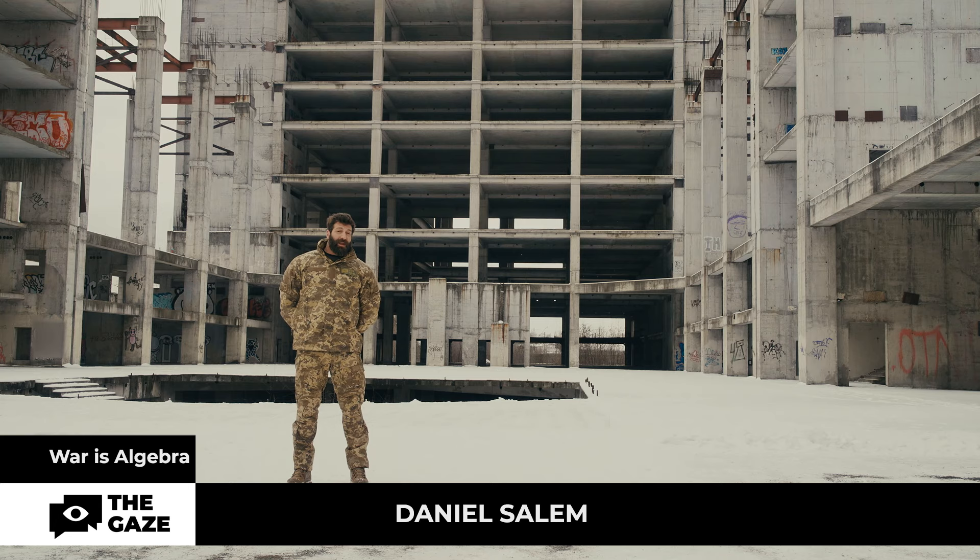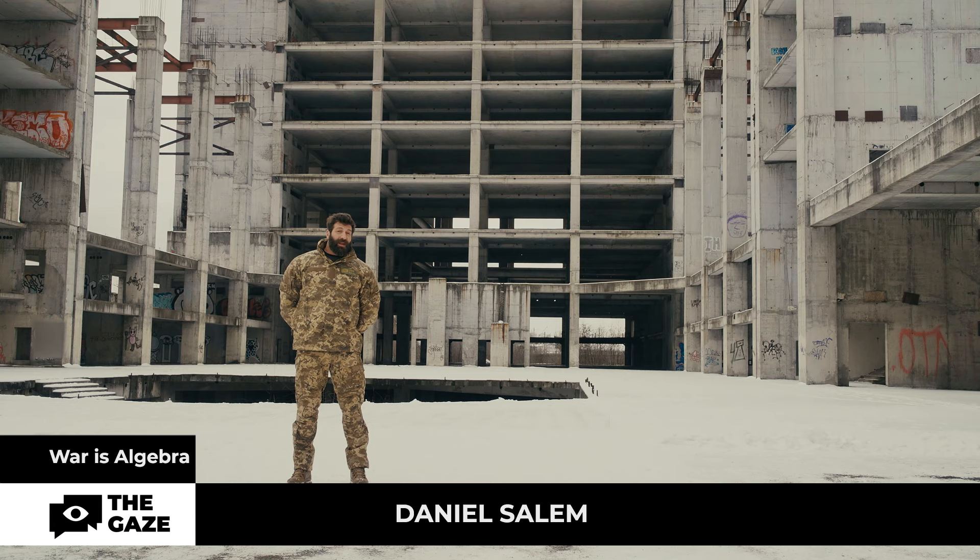Thanks to laser guidance, the system is 100% effective. My name is Daniel Salom, and you are watching War is Algebra.